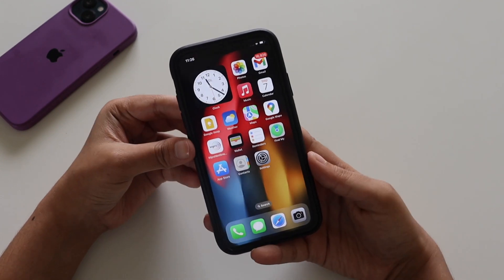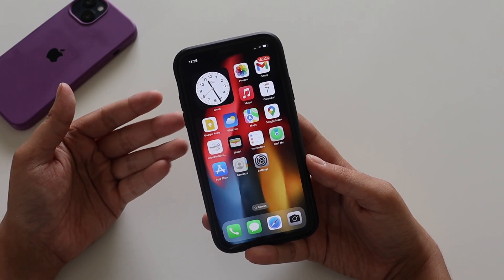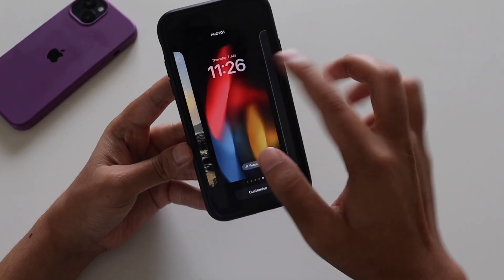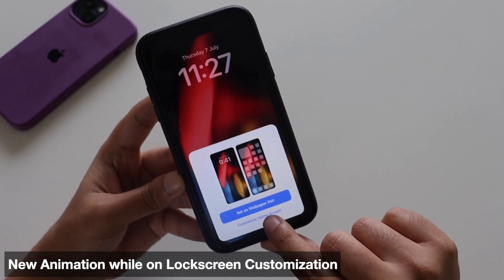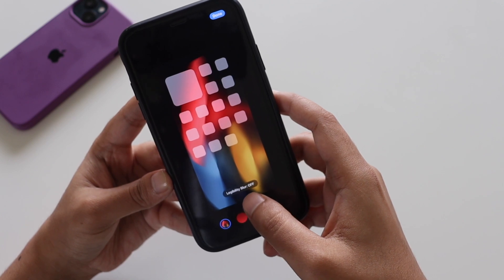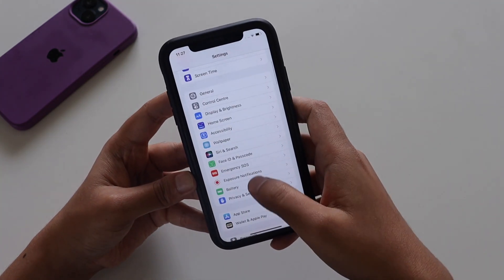The lock screen has been a highlight of iOS 16 with lots of customization options, and with every incremental beta we get something new. In Beta 3, there's a new animation — if you tap 'Customize' from the lock screen, click 'Done,' and then select 'Customize Home Screen,' the earlier window now fades out to the left. There's also a new legibility blur option that I wasn't expecting.